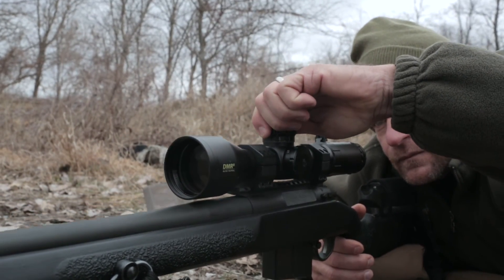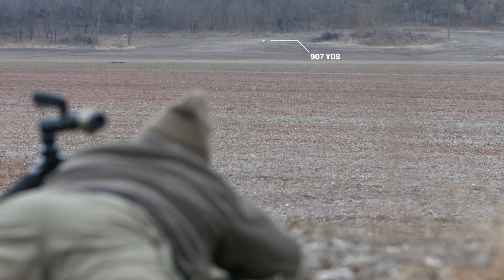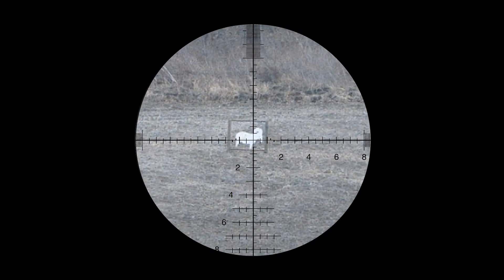With the Konex system, the work has been done. The information is there, provided to you in order to have the confidence to make that well-aimed shot at virtually any distance.